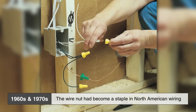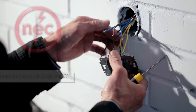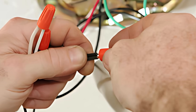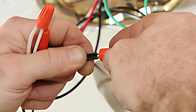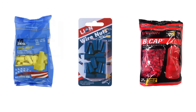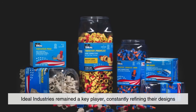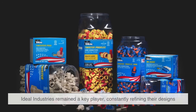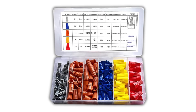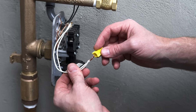By the 1960s and 70s, the wire nut had become a staple in North American wiring. Its use was codified in the National Electrical Code, making it the go-to solution for splicing wires in junction boxes and switch boxes across residential and commercial settings. Competitors entered the market, introducing their own versions and expanding the range of available options. Despite the competition, Ideal Industries remained a key player, constantly refining their designs. The company even produced color-coded wire nuts to indicate size and capacity, further simplifying the job for electricians and inspectors alike.